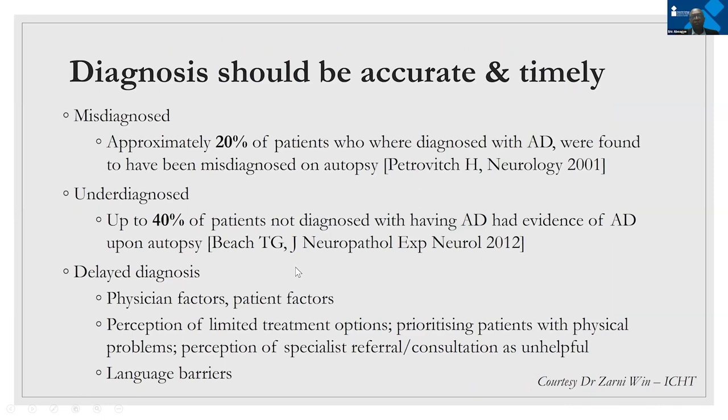The question is: what's the problem if we have all these biomarkers? The issue is that still a number of patients are misdiagnosed — 20% of patients. A number of patients are underdiagnosed — 40% of patients — and there is a whole array of delayed diagnosis factors, including both physician and patient factors, language barriers, and so on. I just want to thank Zani Nguyen, who reads some of these scans within the trust, for providing these images.